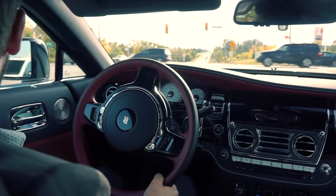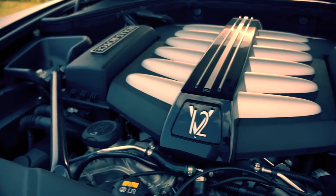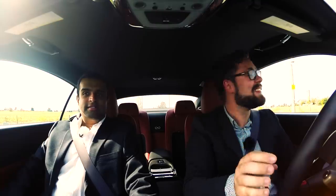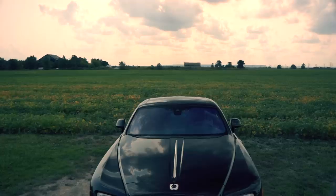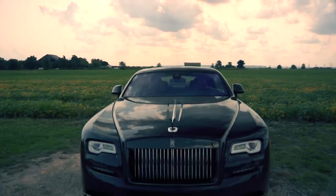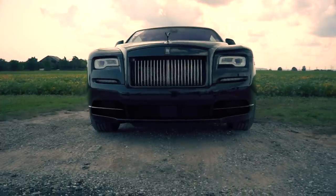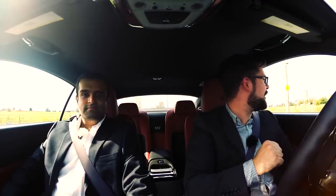It is a 6.6 liter V12 BMW motor — 623 horsepower and 642 pound-feet of torque, which on the black badge is a 52 pound-foot bump from the regular Wraith. So in the black badge they give it a little bit more oomph because it's the sporty version. Horsepower is the same, torque is a little more.